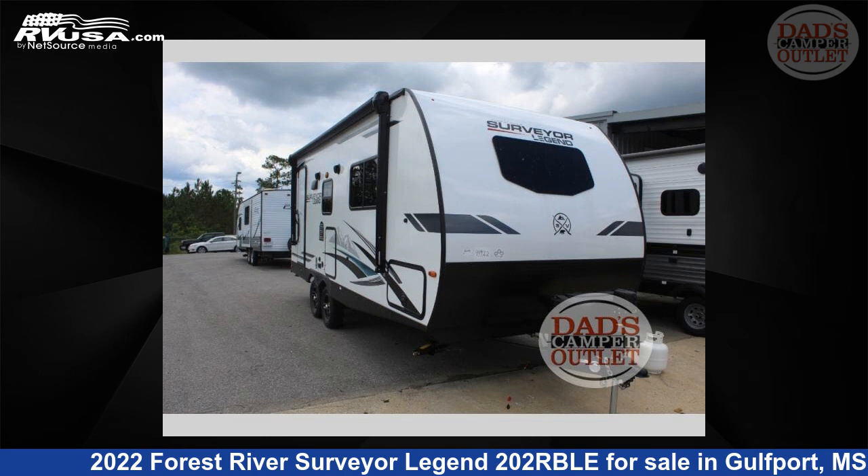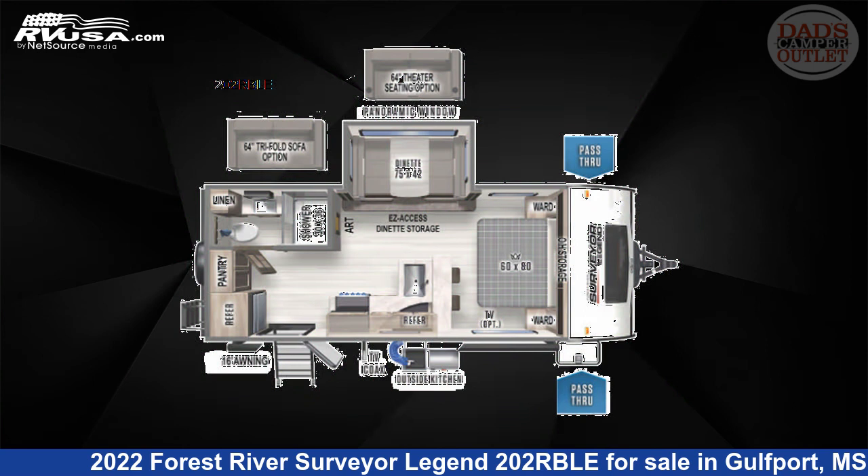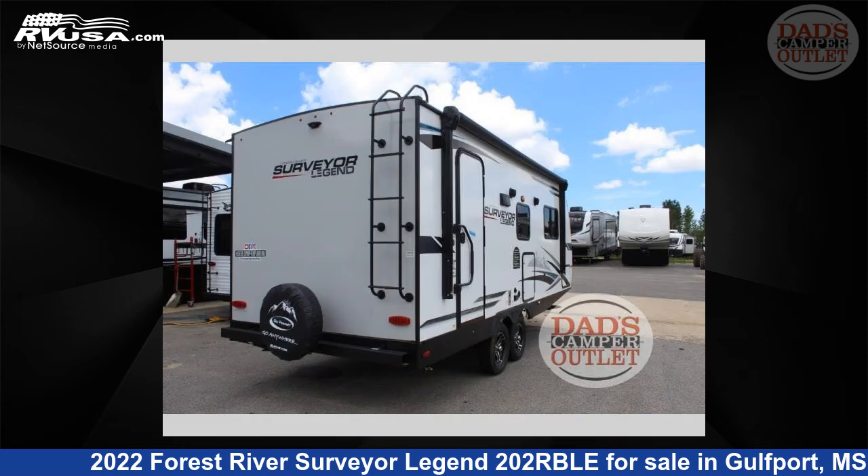This 2022 Forest River Surveyor Legend 202RBLE is a travel trailer RV. It is located in Gulfport, Mississippi, 39503 and is offered for sale by Dad's Camper Outlet.